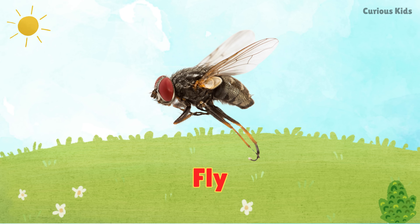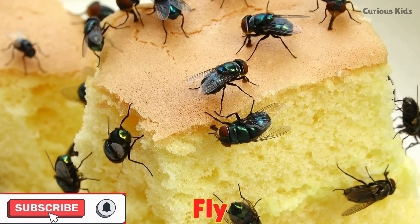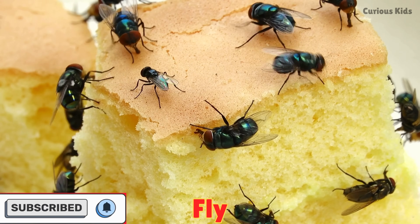This is a fly. Houseflies zip around quickly. They often land on food and are very fast movers.